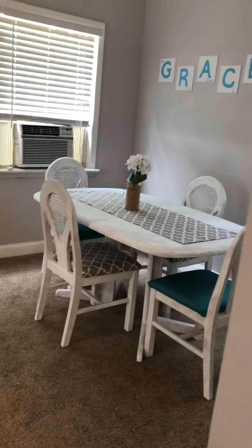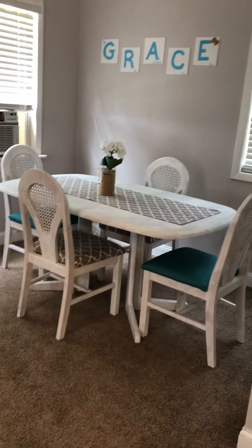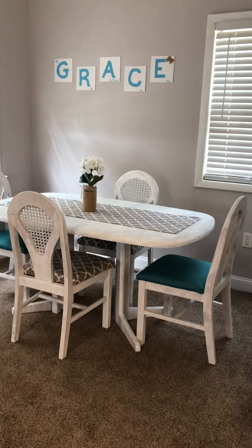And there you have it. This is Grace Cottage and it is finished.